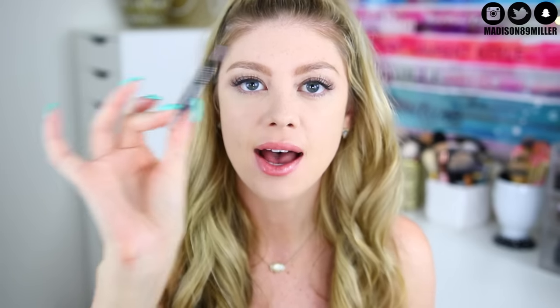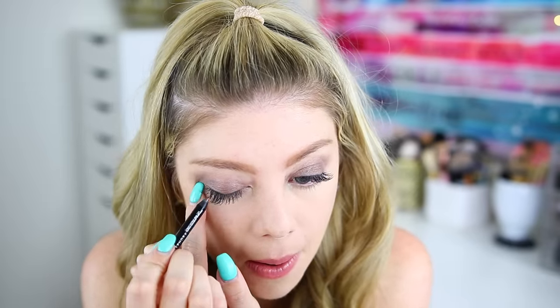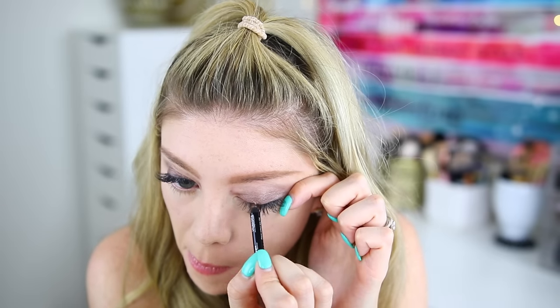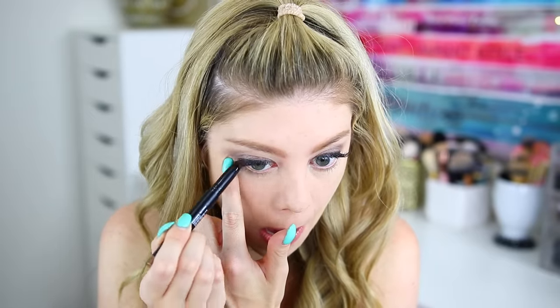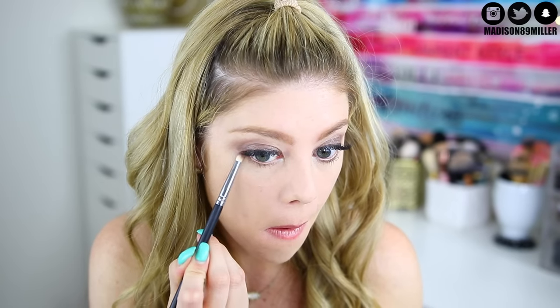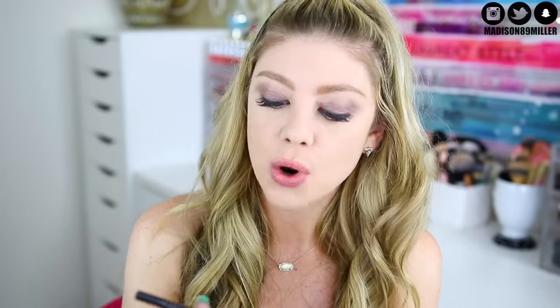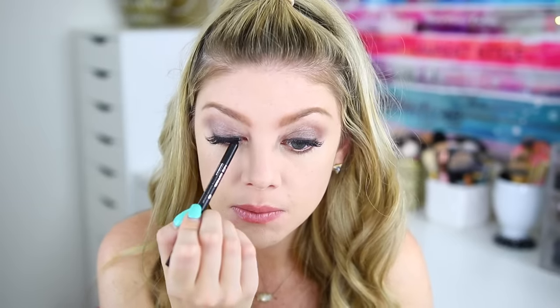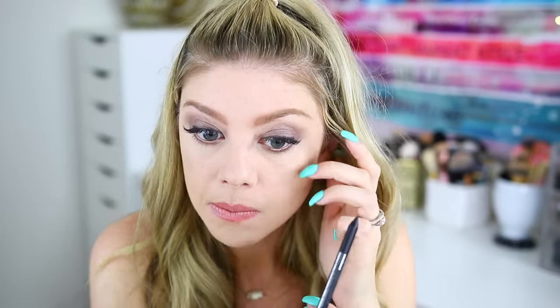Next up I'm going to go ahead and line my lash line with the Sephora pencil, which is waterproof, in shade 15 Flirting Game. I'm just going to line the tops of my lids. Then I'm going to grab my Beauty For Real pencil and put a little bit on my waterline and lower lash line, and take a pencil brush with the eyeshadow and smoke a little bit down there as well. Then I'm going to take the Smoky Eye Pen from Rodial and line my upper tightline — and I'm thinking about bringing it onto my lower waterline too.